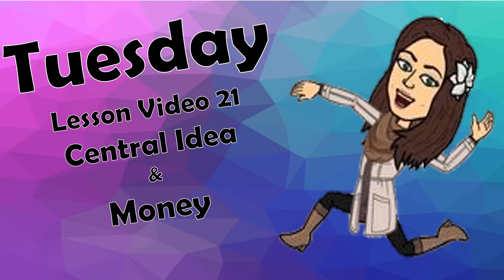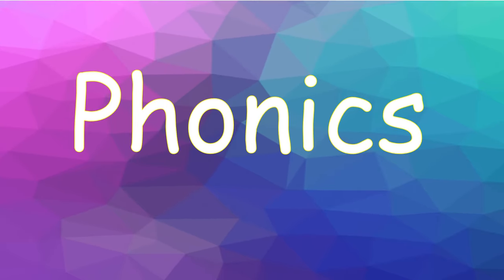Welcome to class. Today is Tuesday, May 12, 2020. In phonics, we will focus on adding two letters or two-letter sounds to a word to make another word.